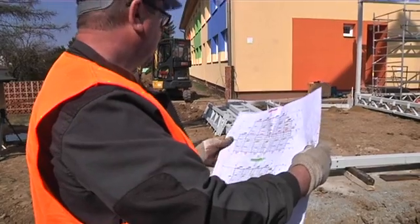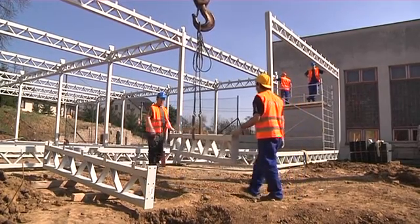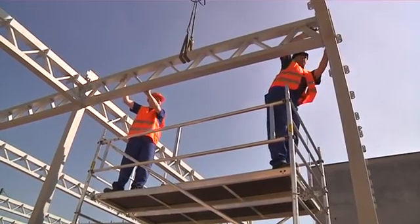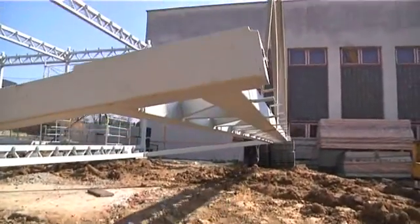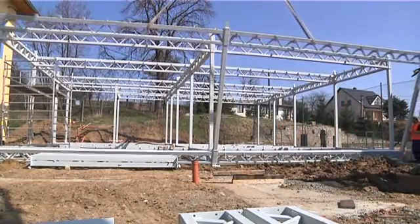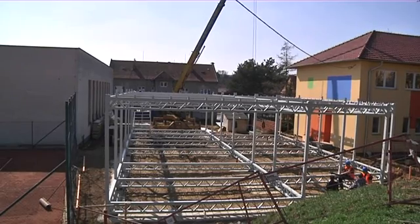At the construction site, the buildings are simply assembled and electrical wiring and water and sewer lines are installed, which radically reduces construction time. The steel skeleton frame can be used to erect a building of up to three above-ground floors, with floor height practically unlimited — usually up to five meters.